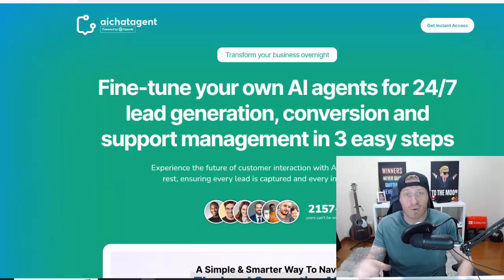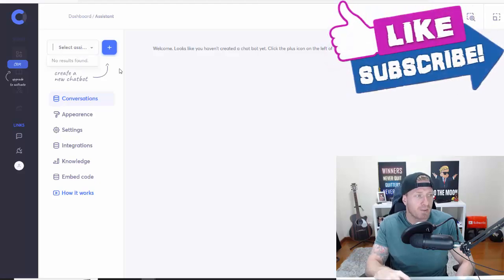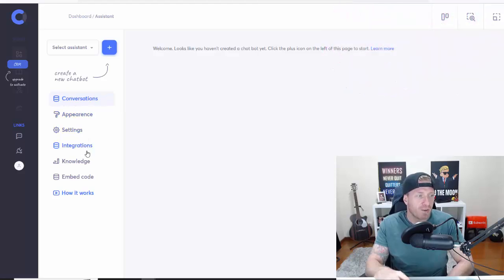You can actually do this for other people if you're not making money online yet. Let me show you the inside of the members area. The cool thing is that you can create multiple assistants — for example, if you have five different websites you can create five different assistants, or for five different clients you can create five different assistants for each client. You can access conversations, appearance settings, integrations, knowledge base, the embed code, tutorial videos, support links, your profile, the assistants list, the prospector, and pages.